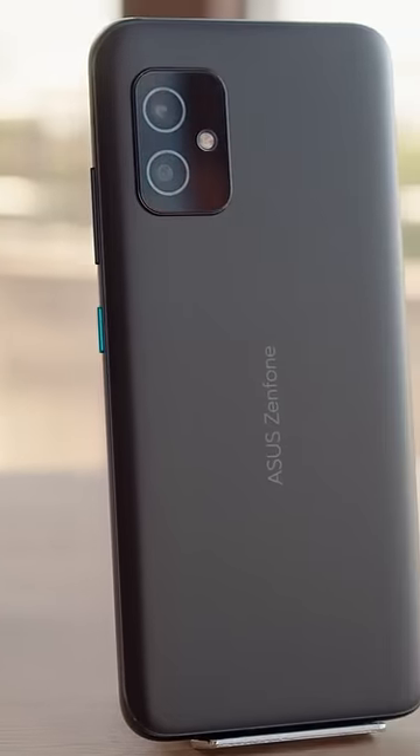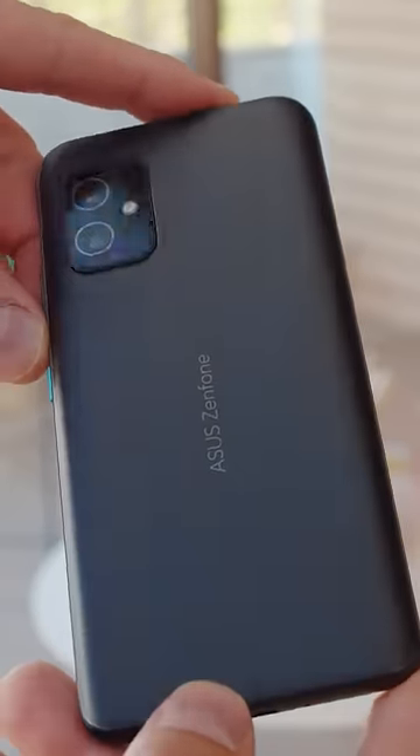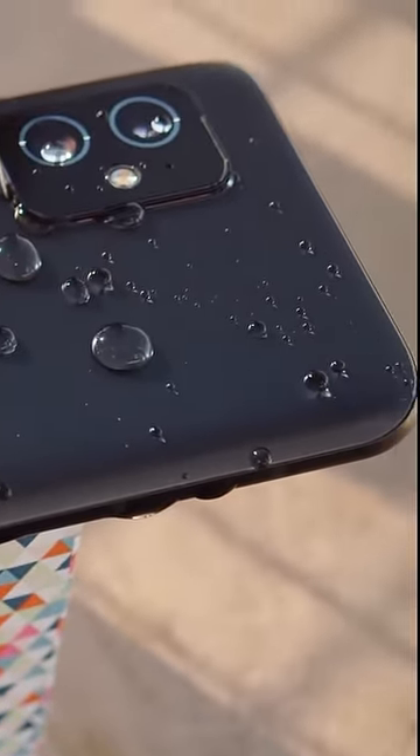The ASUS Zenfone 8 is our top pick for a compact Android phone. The flagship killer has a flagship-grade build, in part thanks to the Gorilla Glass 3 back and the matte finish. It's easily pocketable, has a good amount of grip, and has IP68-rated protection.